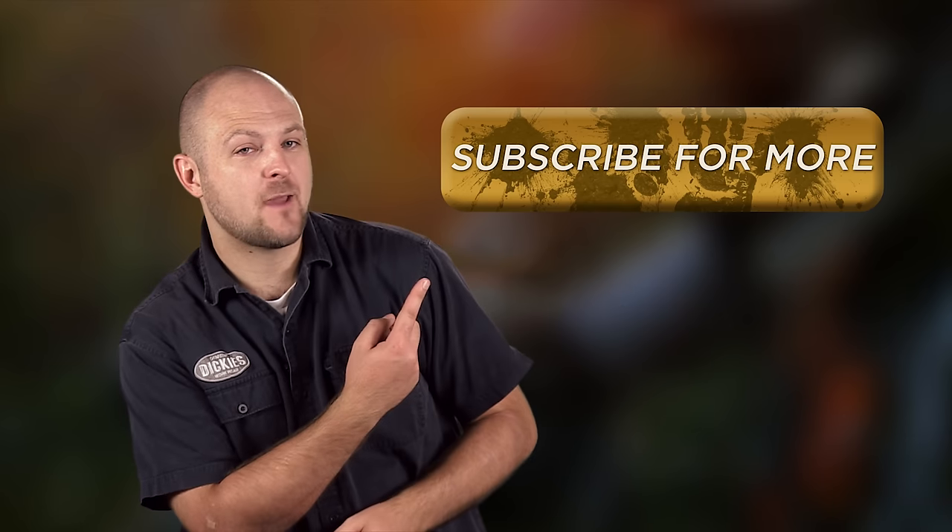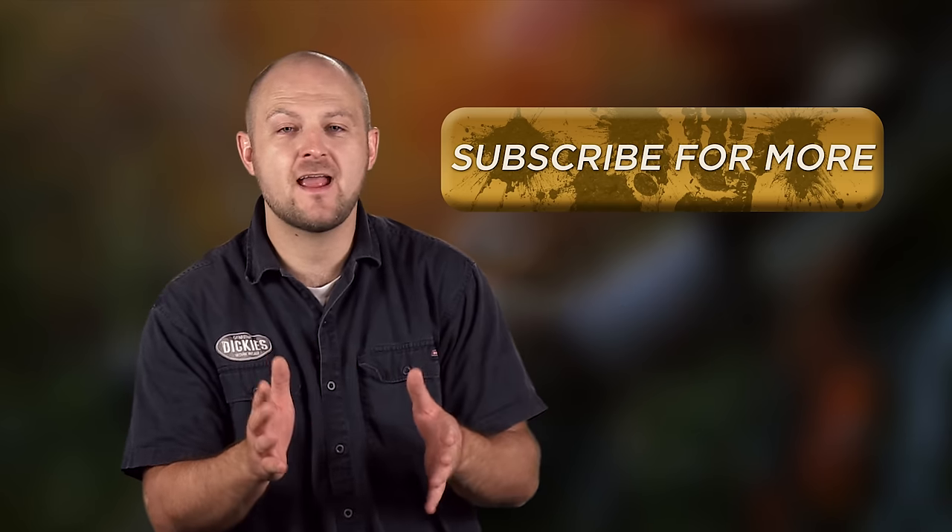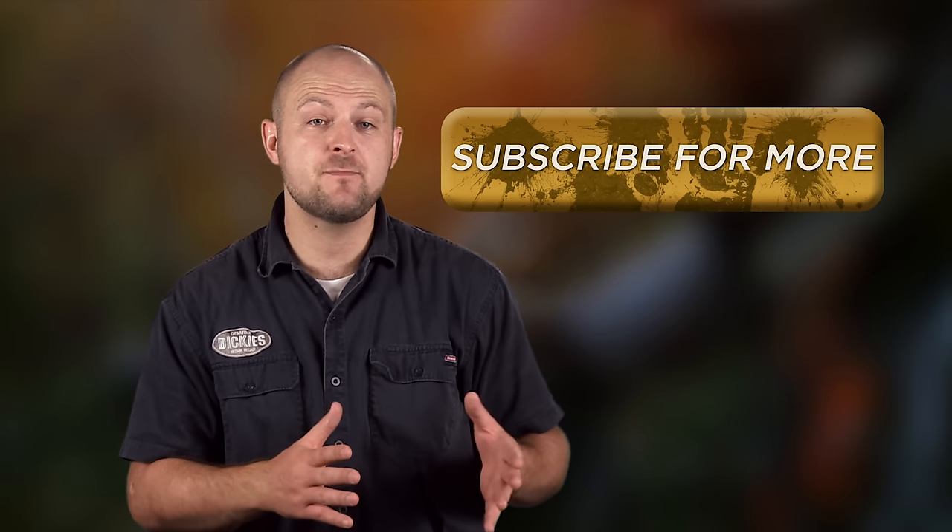Hey guys, Ken here with 4WheelOnline. Do me a favor and hit that subscribe button. We put out a new video every Friday to keep you up to date with the latest in truck, jeep, and automotive news.